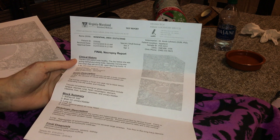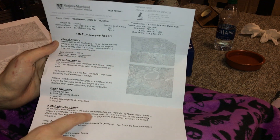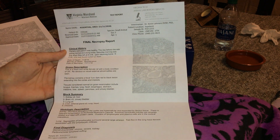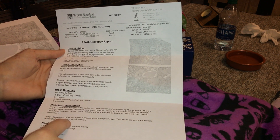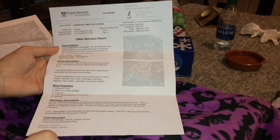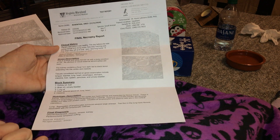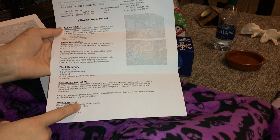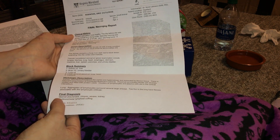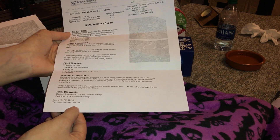That was pretty much the biggest issue — her kidneys had a giant lesion in the middle and other lesions with some additional issues discussed in the report. She also had another issue: they found two foci in the lung that have fibrosis associated with lymphocytic infiltrate, which basically means she had some scar tissue in her lungs, which is unfortunately very common with rats. Oreo never showed any signs of respiratory issues, but they don't always have to show signs. The final diagnostics show chronic severe kidney issues and peribronchiolar lymphoid cuffing, which is what was going on with her lungs.